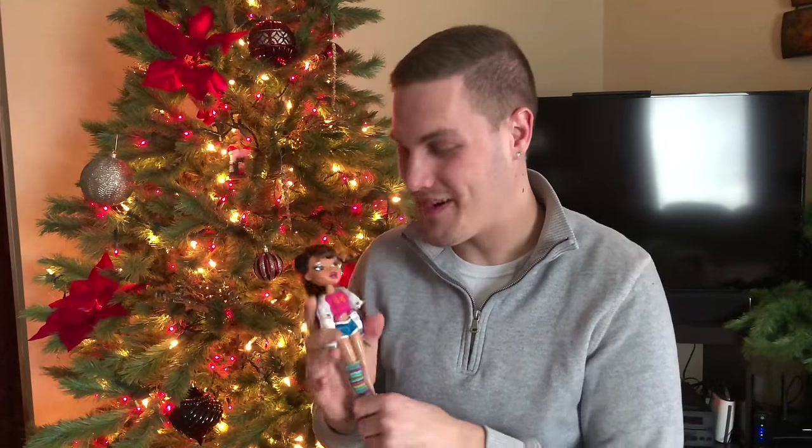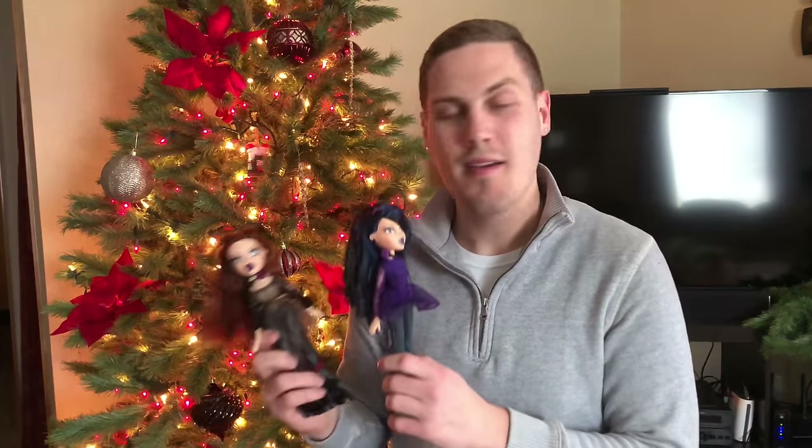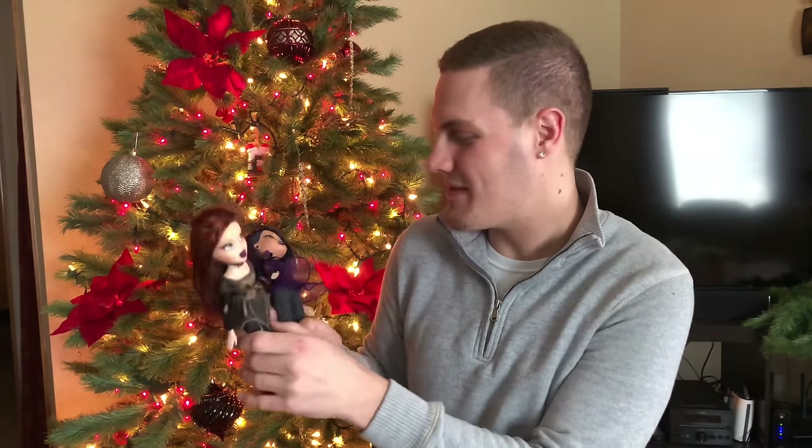Before I start crying over plastic dolls, let me go grab the rest of the Bratz. Back with wave two — I have some really fantastic dolls in this pile. I have Midnight Dance Yasmin and Midnight Dance Megan. I've never had either one of these. Megan is in fantastic condition; however, Yasmin has some marks on her face — she's been loved. I'm kind of glad she's a little more damaged than Megan because honestly Megan is my favorite.